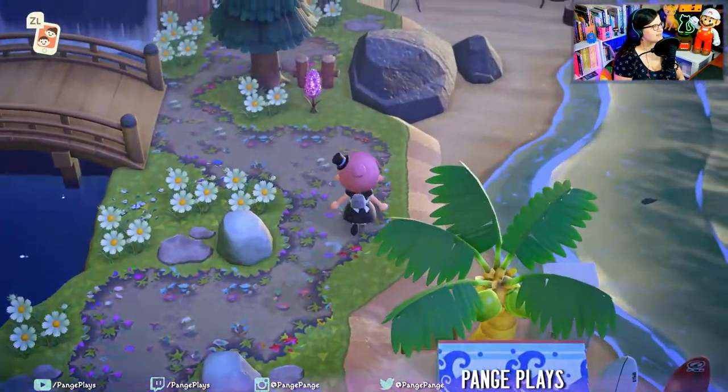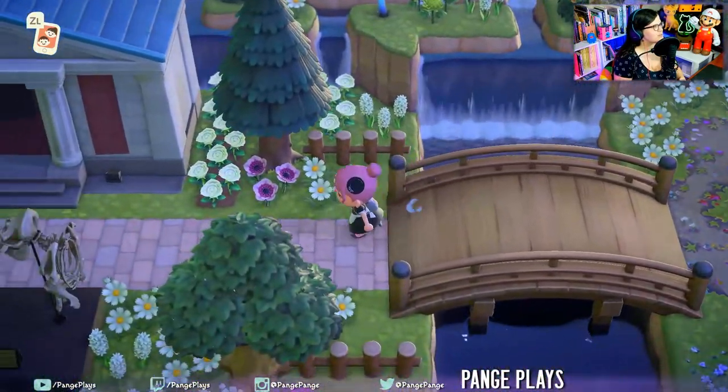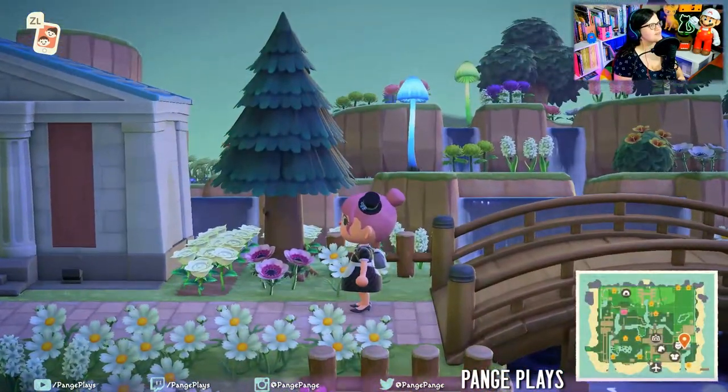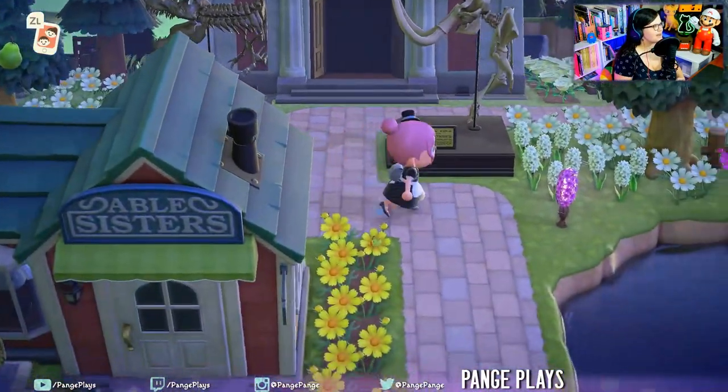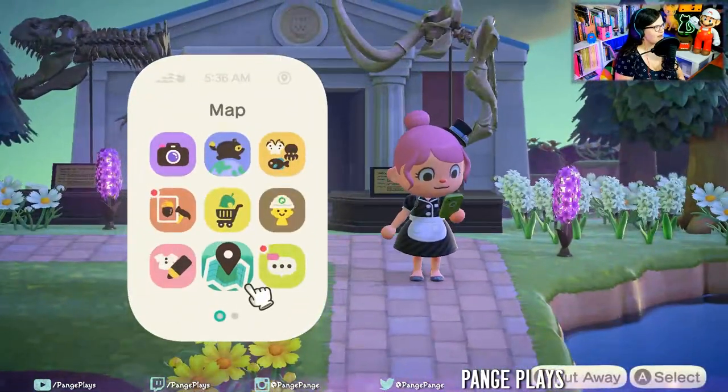And the rocks look beautiful. Can't get over this pretty terraforming. And we're back to the museum area.